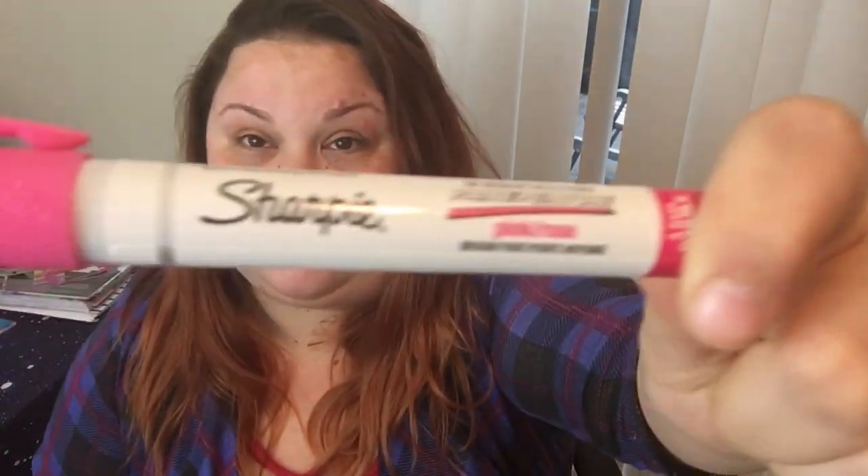My final favorite crafting item to use are the Sharpie paint pens. This happens to be just one in my favorite color, pink, but I have them in all sorts of colors. I love Sharpie paint pens because sometimes I might want to paint something and I don't want to break out actual acrylic paint and a paintbrush. If you have something small that you want to use in crafting, these paint pens are awesome. I've gotten these on clearance at Michaels and Walmart, and they sell them everywhere. They're not that expensive — you can buy them single or in groups.